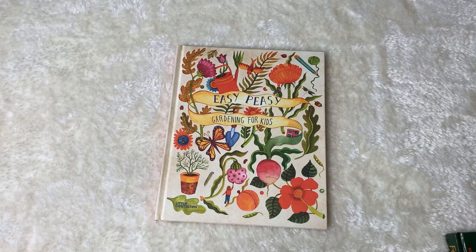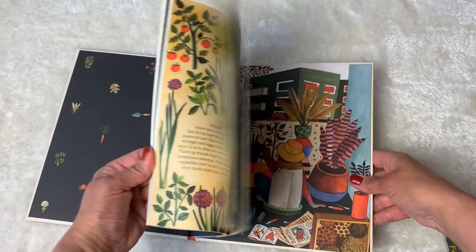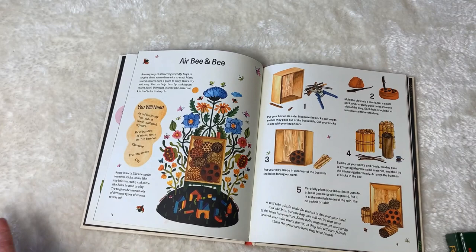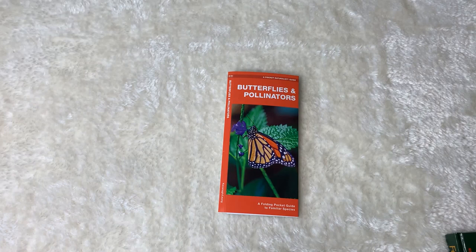This book I showed in another haul — our daughter received it for Easter: Easy Peasy Gardening for Kids. I wanted to show it again because I think it's absolutely perfect. There is a section on pollinator pots which I think is an amazing idea, and also how to make an insect Airbnb — I wanted to mention that again because it's one of my favorites this spring.